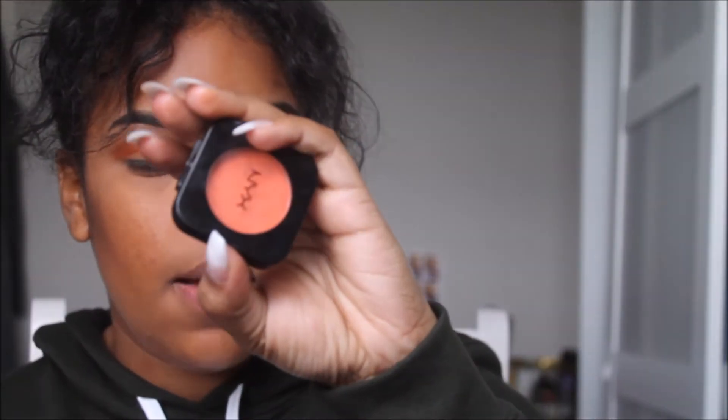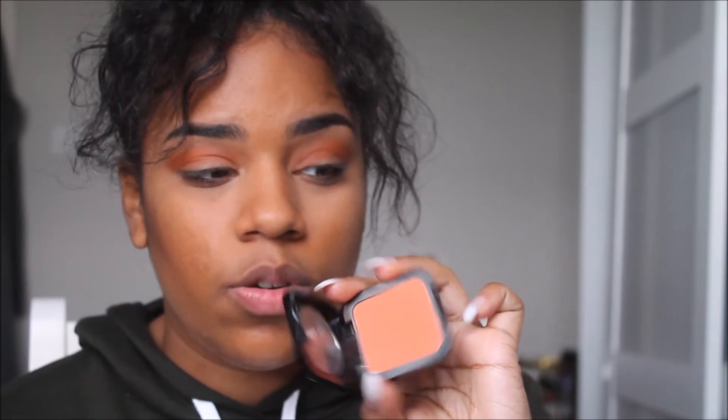This orangey thing I'm gonna take is the NYX blush in the shade Double Dare. As you can see, I really like high-street and drugstore products because they're cheap, and NYX is like my favorite drugstore brand ever.